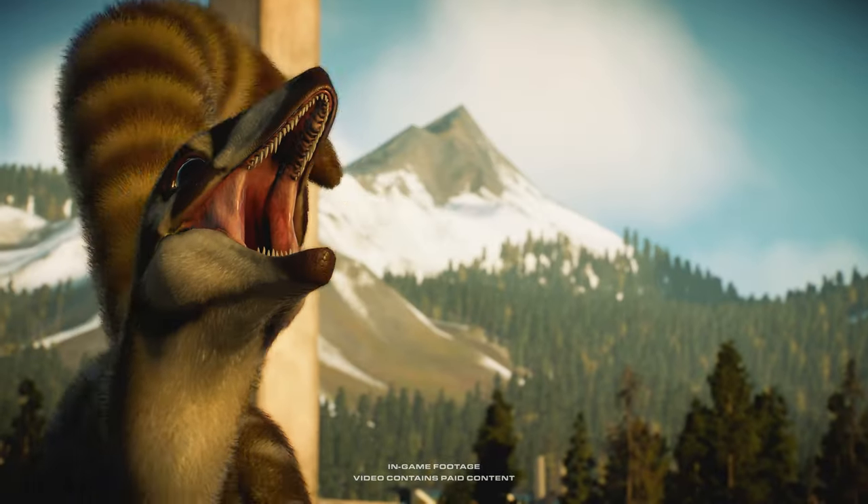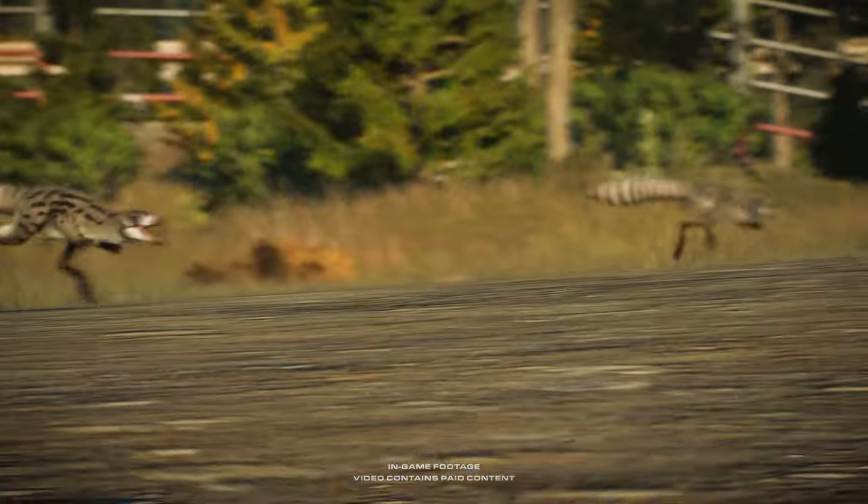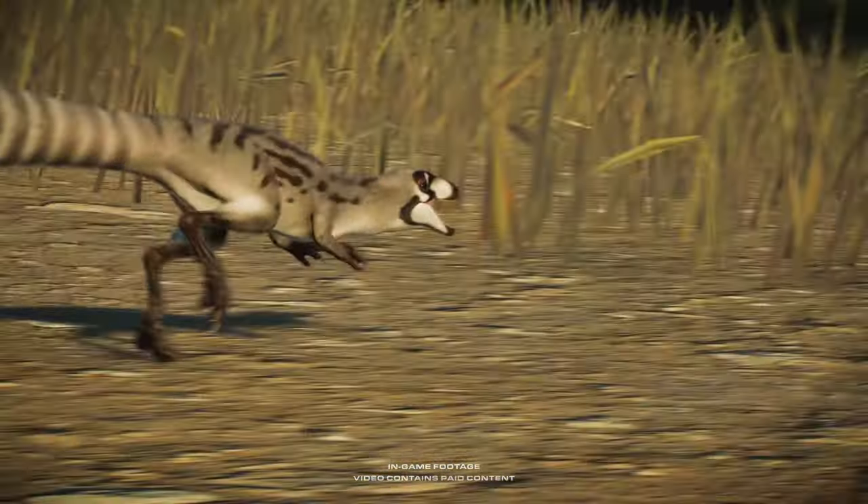The Cynoceropteryx. Small, agile, carnivorous. Up against one, prey might stand a chance, but against a pack, perhaps it won't be so lucky.